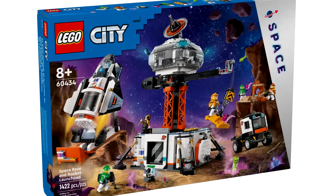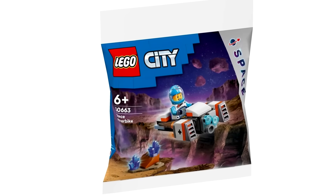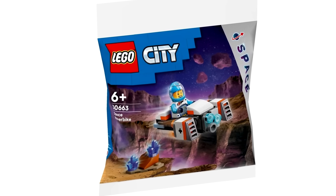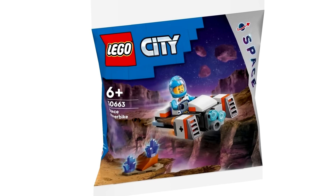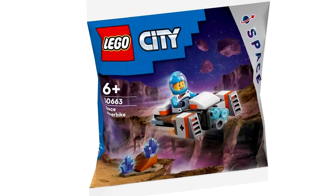There's one more set — a space polybag. This little Space Hover Bike is nothing too special, but it's a cool and cheap way to get that new uniform and helmet, which I love, and to get those new colors for the crystals. But it's not anything revolutionary with the actual build itself.